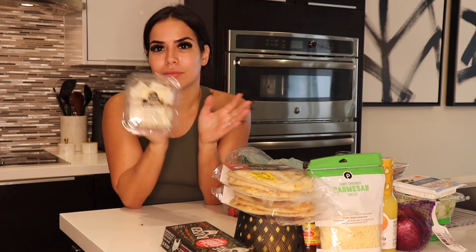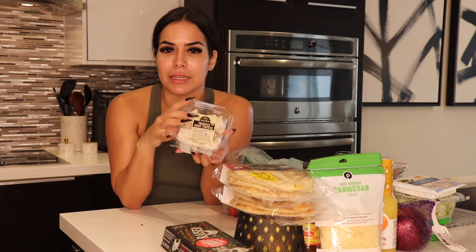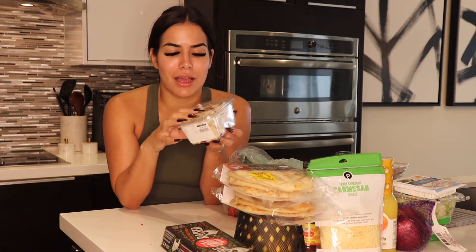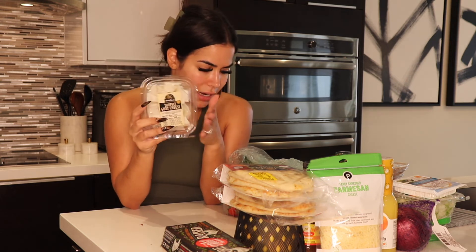I got some truffle goat cheese to snack on. Like I said, I've become a huge snacker and I need something quick to eat because a girl will be hungry. So I got this to just snack on. I really like cheese — goat cheese is one of my favorites.